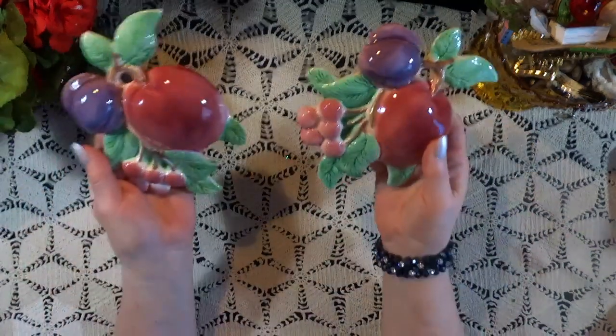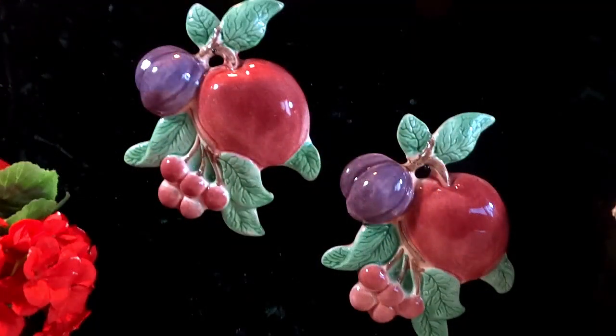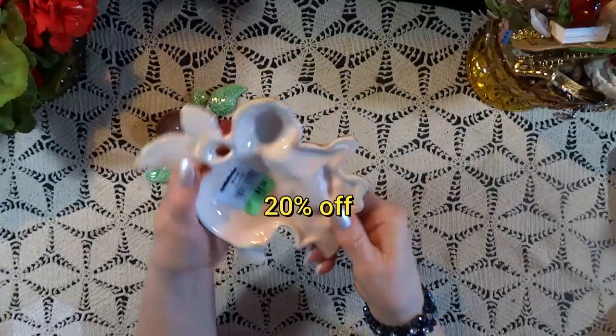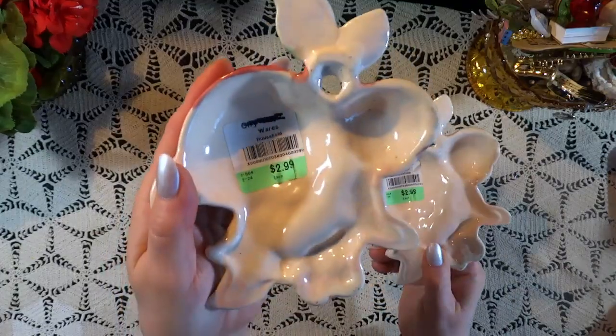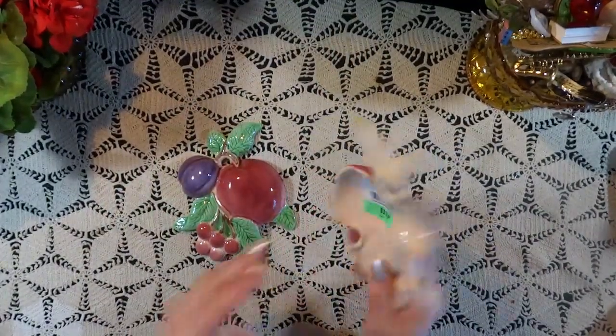Thank you so much for joining me today, and we're going to begin with these delightful little wall plaques. These are California pottery, and I think they're absolutely delightful — they're going to go in my laundry room. They were 20% off at $2.99 each, and I think that was not too bad. They're very, very pretty.